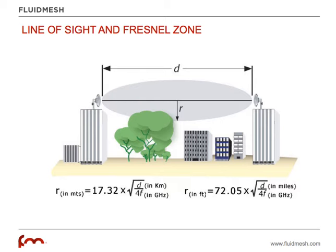How big is that area? The diameter of this cigar-shaped area depends on the distance and on the frequency used. The radius — you can see the formula here — if you're using miles and GHz, is 72 times the square root of the distance divided by 4 times the frequency in GHz.